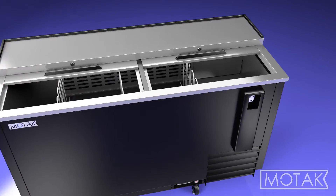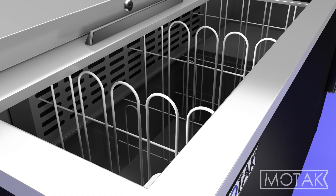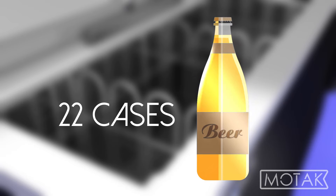The unit comes equipped with three dividers to help organize the cabinet, which can hold 22 cases of 12-ounce beer bottles.